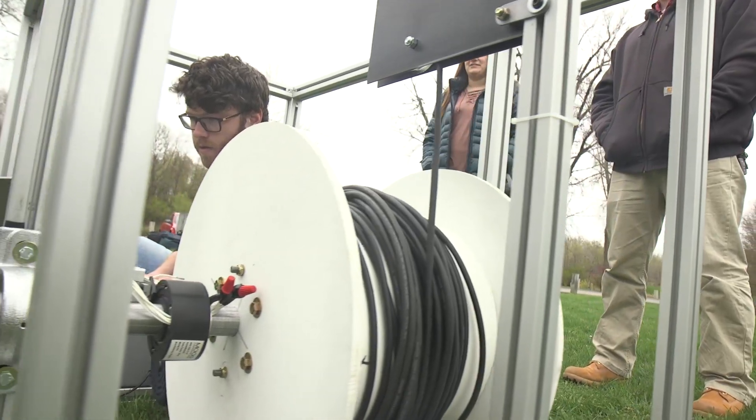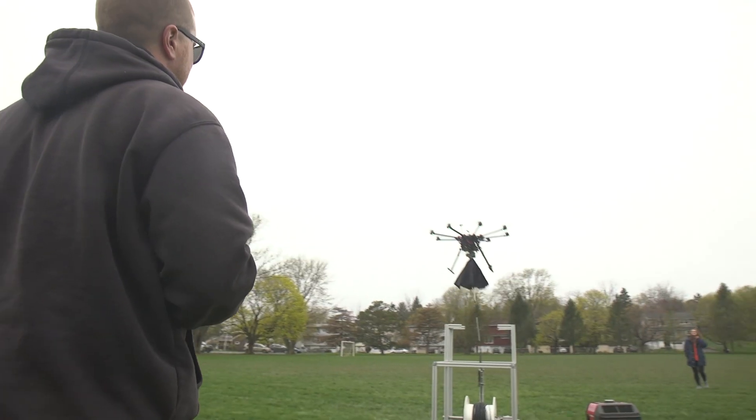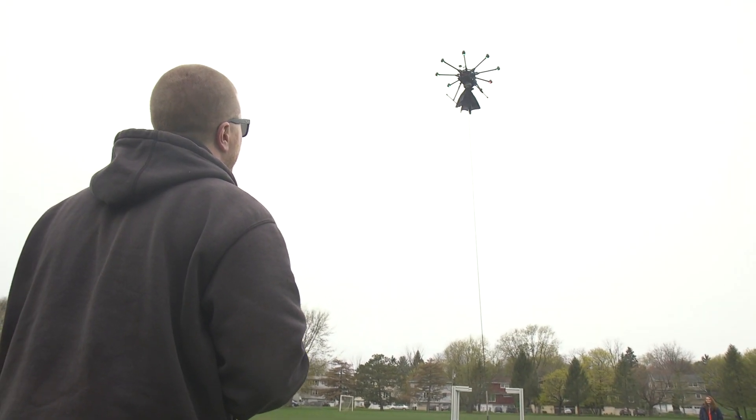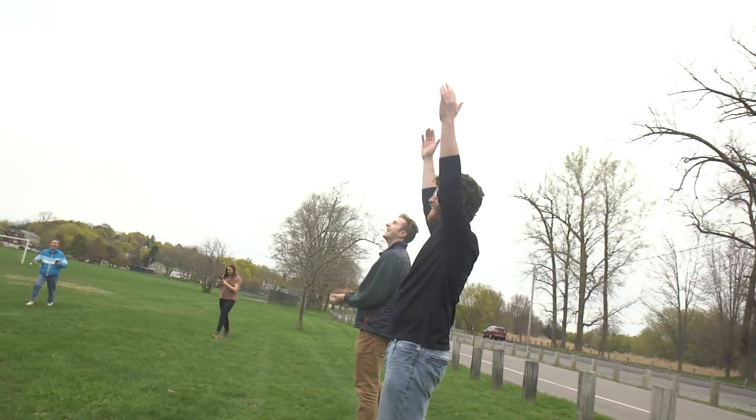For final testing, the team attached the drone station to an octocopter. Watching the drone take off and have the motor turn in the correct way, then all of a sudden having it release and the umbrella work — everyone was just ecstatic.